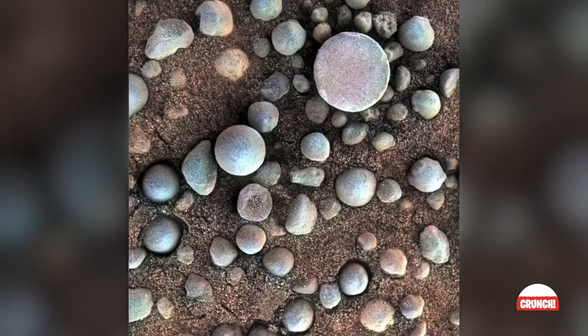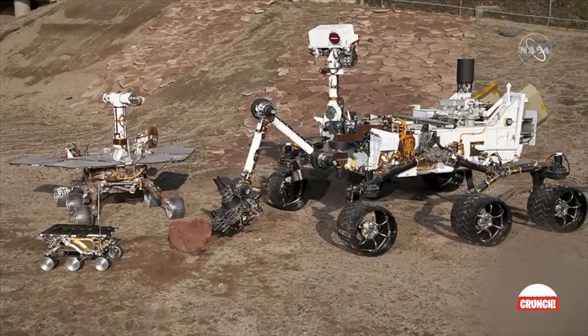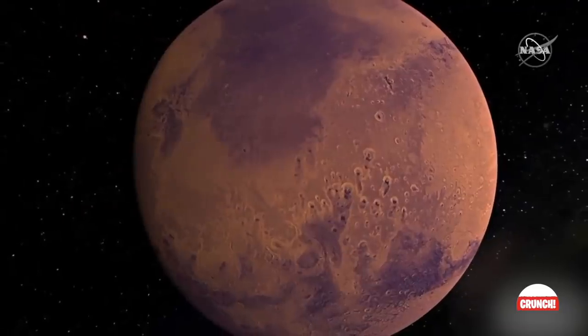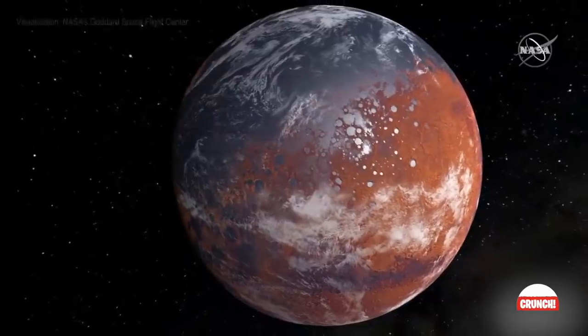First off, these definitely do look like blueberries on Mars. Taken just a few months following NASA's Opportunity rover landing on the red planet in 2004, these tiny iron-filled spheres were strewn about near its landing zone. These served as a critical first indicator that Mars was formerly an extremely wet planet, which was a surprise to many, especially back in 2004.